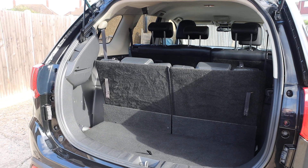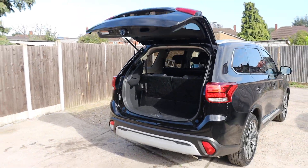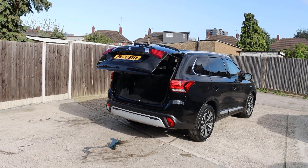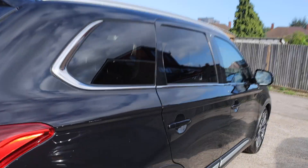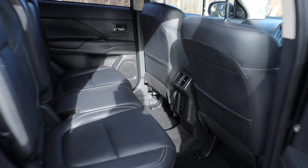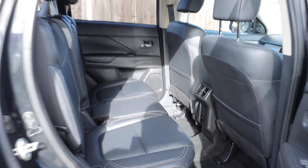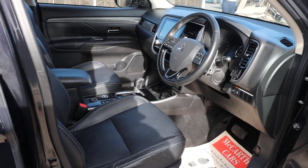Seven seater car with two extra seats in the back — split and folding. Full black leather interior with ISOFIX. Full electric seats and electric folding mirrors.